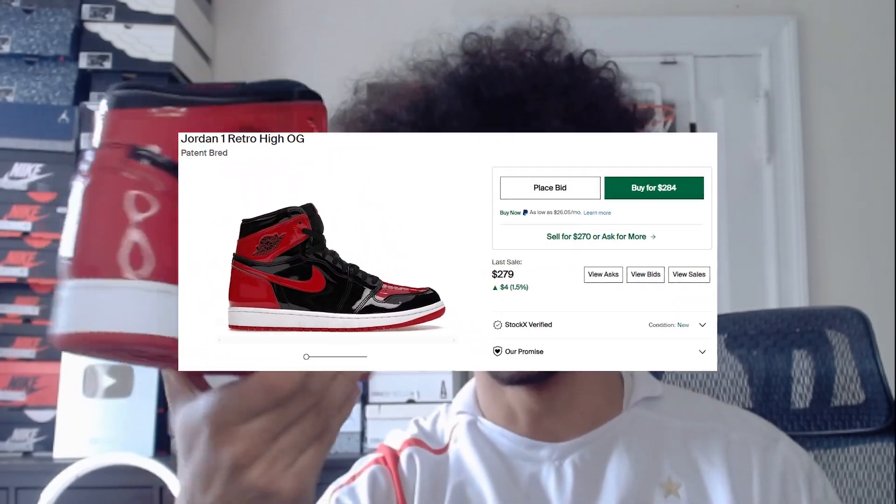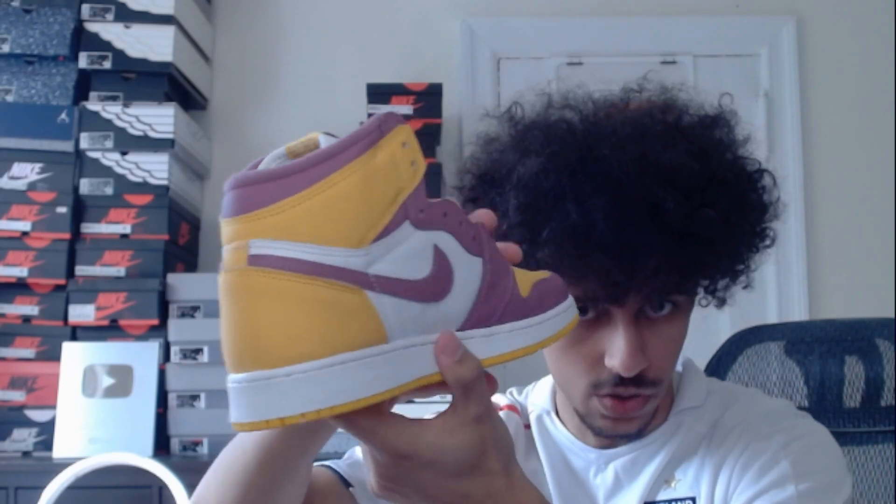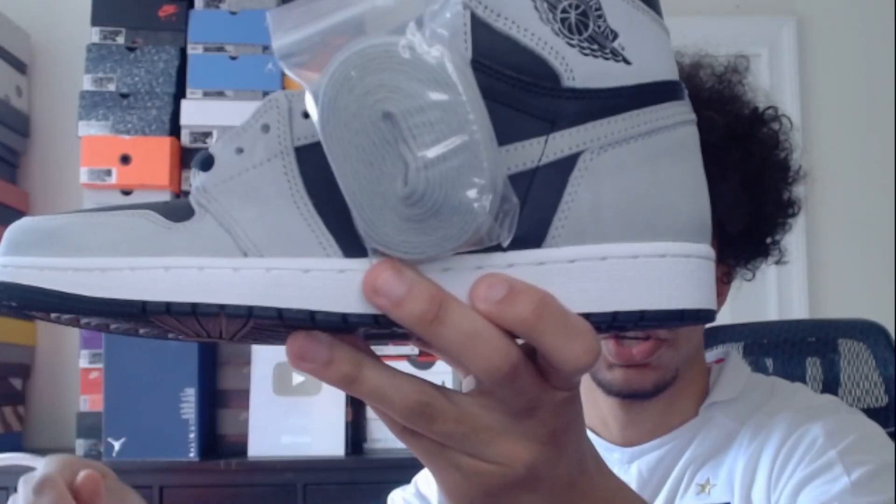Next we have these Jordan 1 Reds, the patent leather ones — pretty cool, and we got another one. Then we got these Lakers Jordan 1s — these ones are pretty cool but I'm not really a fan of them. Next we have these Shadow Jordan 1s, pretty cool as well, and another pair of those Shadows.